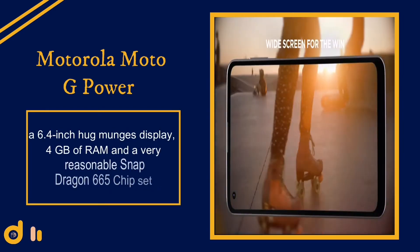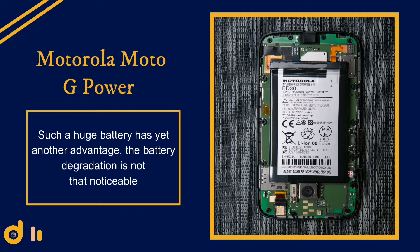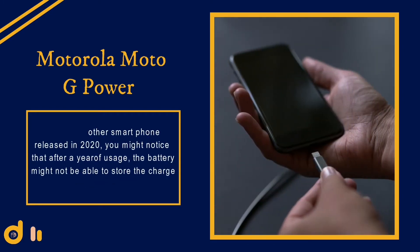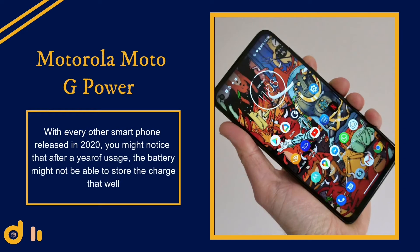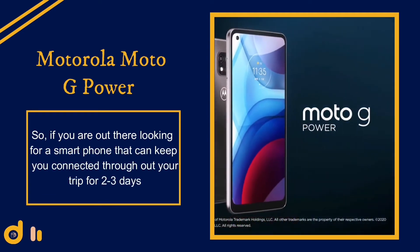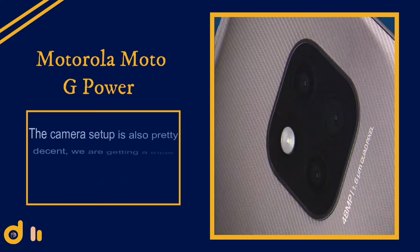It has dual front-facing speakers, a 6.4-inch display, 4 gigabytes of RAM, and a Snapdragon 665 chipset. Such a huge battery has another advantage — battery degradation is not as noticeable. With many 2020 smartphones, after a year of usage the battery may not store charge as well. This is not the case with the Moto G Power, due to its massive size. If you're looking for a smartphone to keep you connected for two to three days on a trip, this is the battery king.